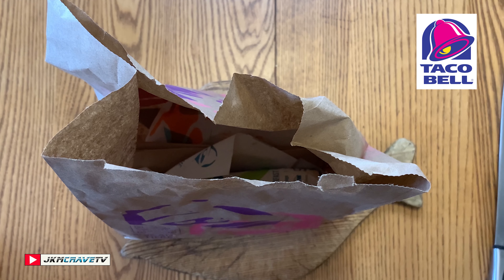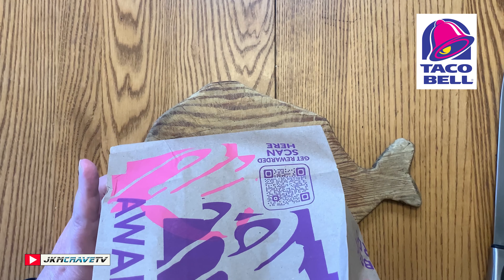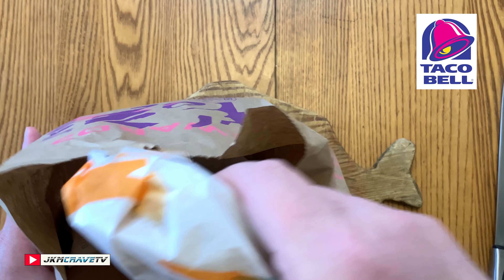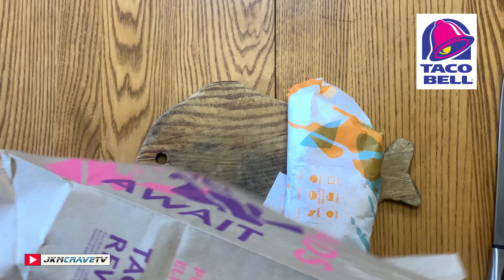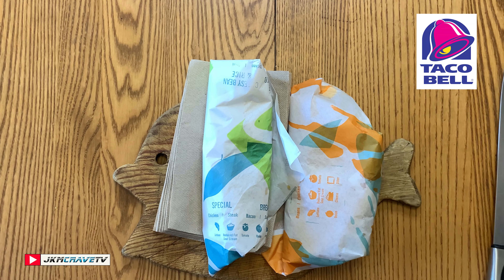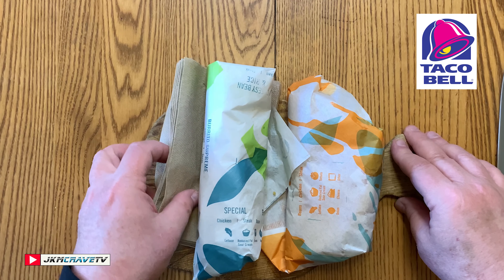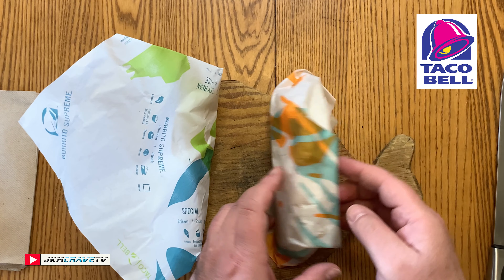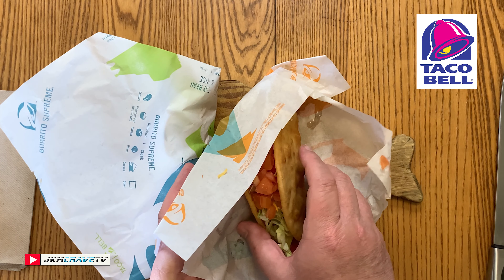Okay guys, I am back. We just went to Taco Bell and we got the brand new Chipotle Cheddar Chalupa. And check it out guys, it's right here, and as an added bonus, I was craving a Burrito Supreme. Haven't had one of those in a few years. I got the standard Burrito Supreme, but let me unwrap the Cheddar Chalupa first, which is the star of the show.